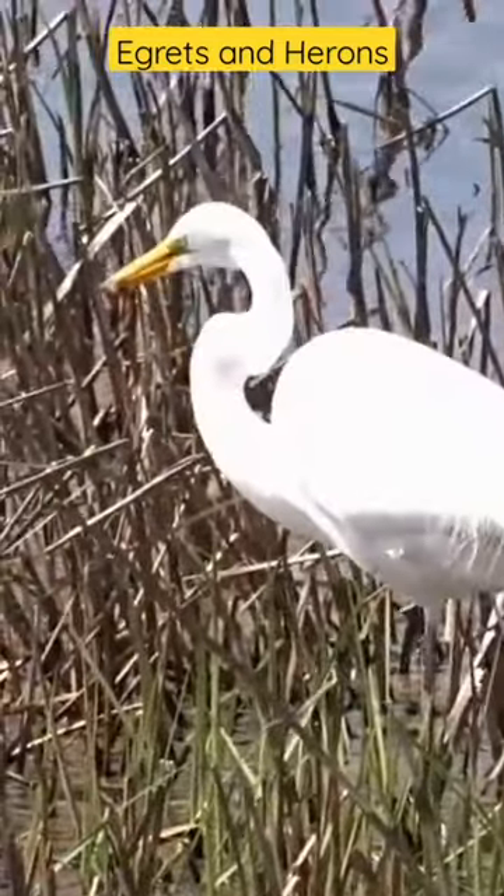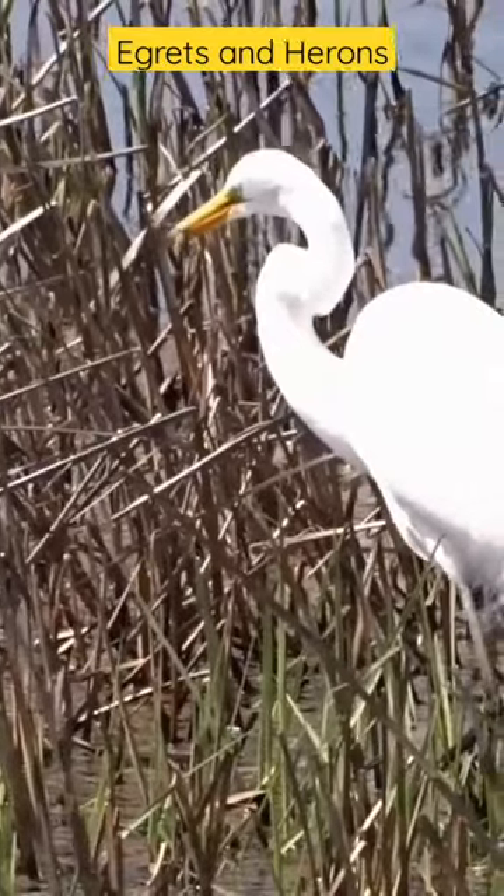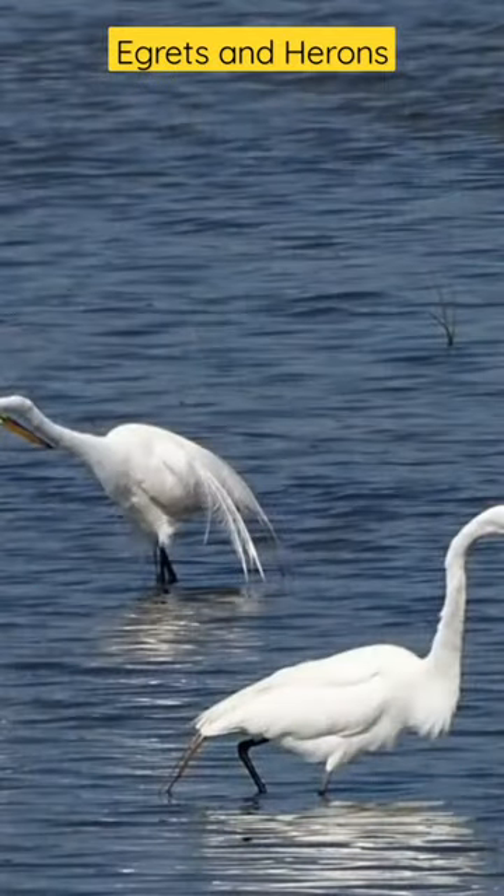This great egret caught a fish while I watched. It's fun to watch them as they stand almost like statues, patiently waiting for an aquatic morsel to swim by.